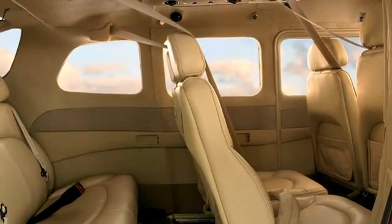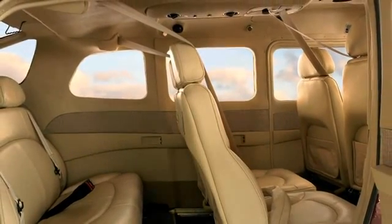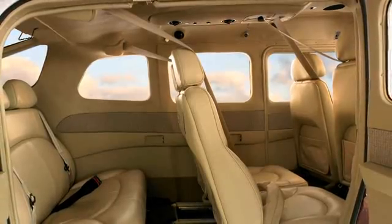Deep contoured leather seats, advanced soundproofing, superb lighting, and enhanced ventilation ensure that you stay comfortable through the long haul.